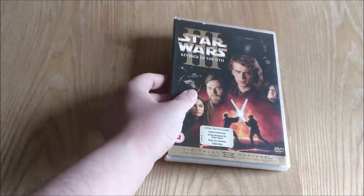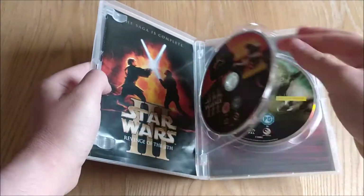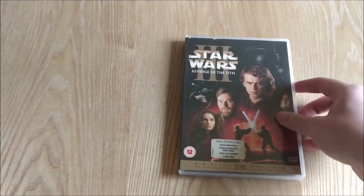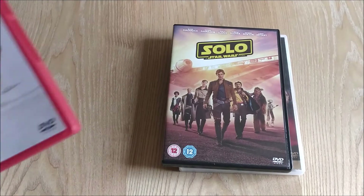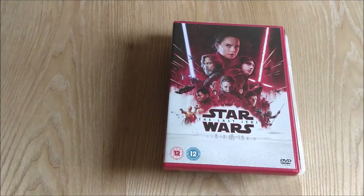With the DVDs we have the original release of Revenge of the Sith in a lovely two disc edition with loads of special features. Solo A Star Wars Story, which I still haven't upgraded to Blu-ray yet, and The Last Jedi, which I'm pretty mixed on — I wasn't that keen on that film but again I'm looking for the Blu-ray.